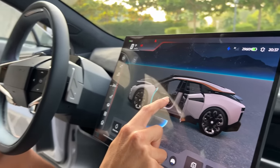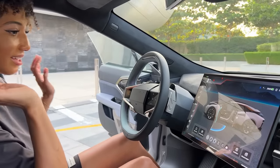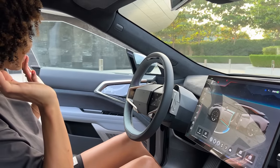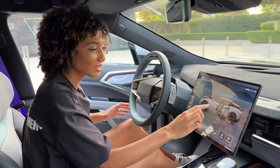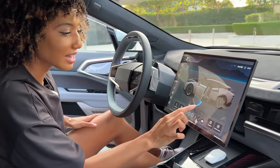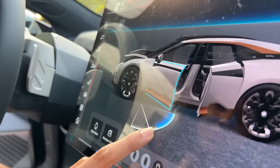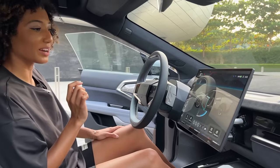My door's open right now — if I decide I want to close it halfway I can. The theory behind this is that if you're in a parking space and you've parked and can't open the doors all the way, you can decide exactly how far you want to open them so that you don't hit anything next to you, which is really cool.